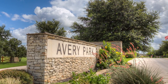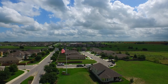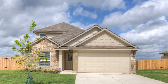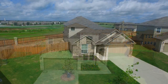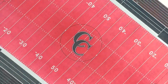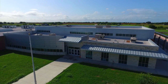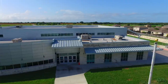DR Horton at Avery Park has something for everyone. With a variety of floor plans and feature levels, we know you will find your next home at Avery Park. Located in Como ISD, Avery Park provides Clear Spring Elementary School on-site, walking distance from our new homes.